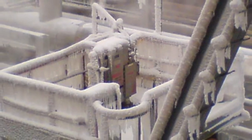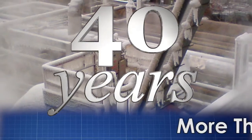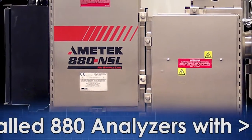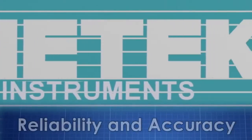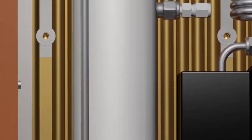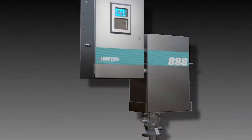Amitec Process Instruments has more than 40 years of experience as the premier provider of sulfur recovery unit tail gas analyzers, and Amitec sulfur recovery analyzers have logged over 100 million runtime hours. We understand the importance of reliability and accuracy to maximize sulfur recovery efficiency and safety.